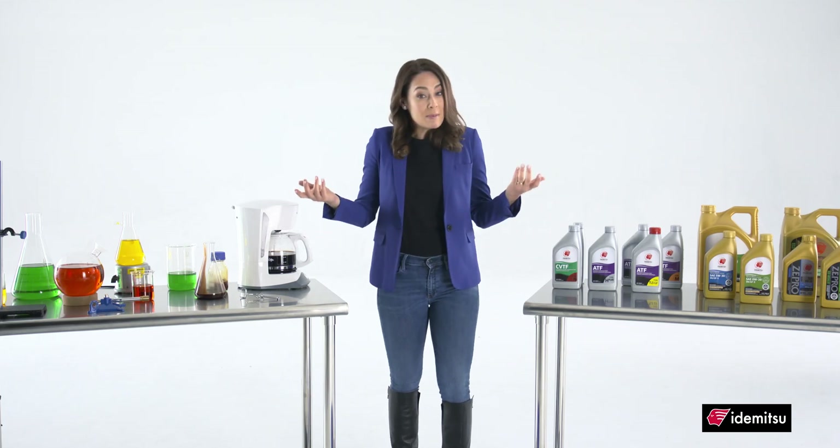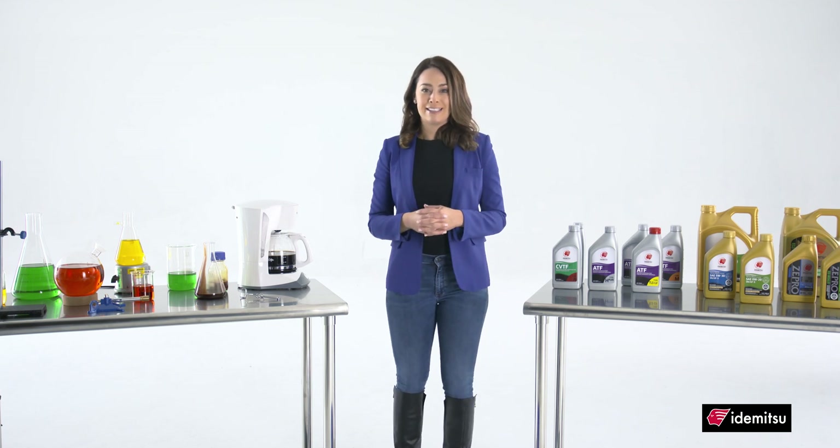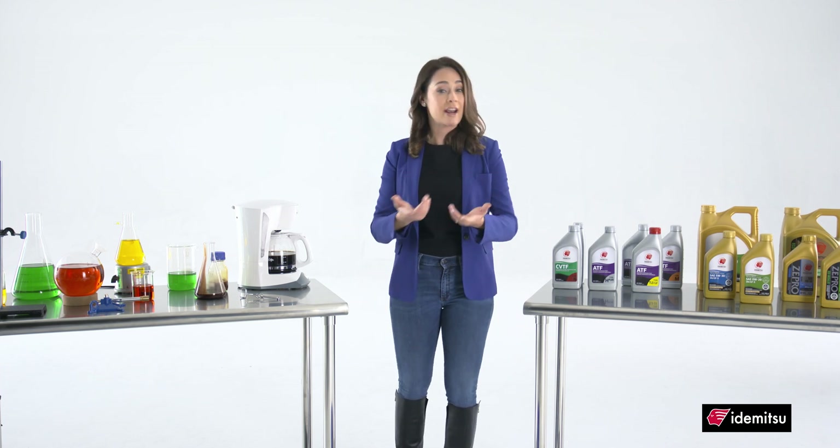When we say cleanliness, what do we mean? An engine will operate best when it's new and clean. Deposits such as sludge, varnish, and turbocharger coking will all rob your engine of power and efficiency.